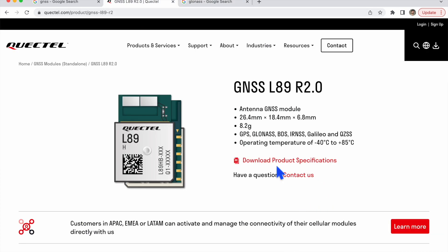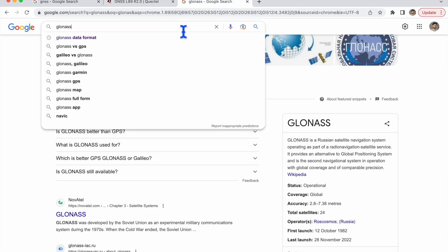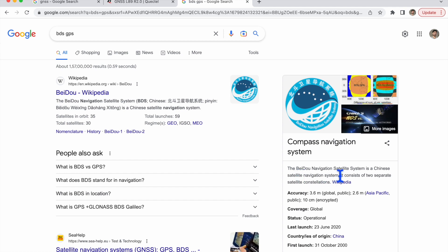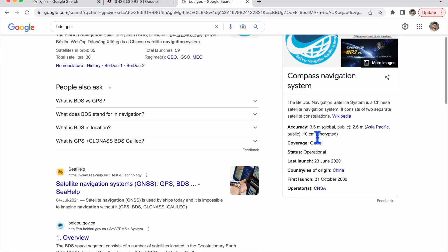GPS is controlled by the US, GLONASS is controlled by Russia. Different countries have launched their own GNSS or navigation satellite systems. BDS (Baidu Navigation Satellite System) is operated by China. Its global accuracy can vary up to 3.6 meters, but in the Asia-Pacific region its accuracy is much higher at 2.6 meters.